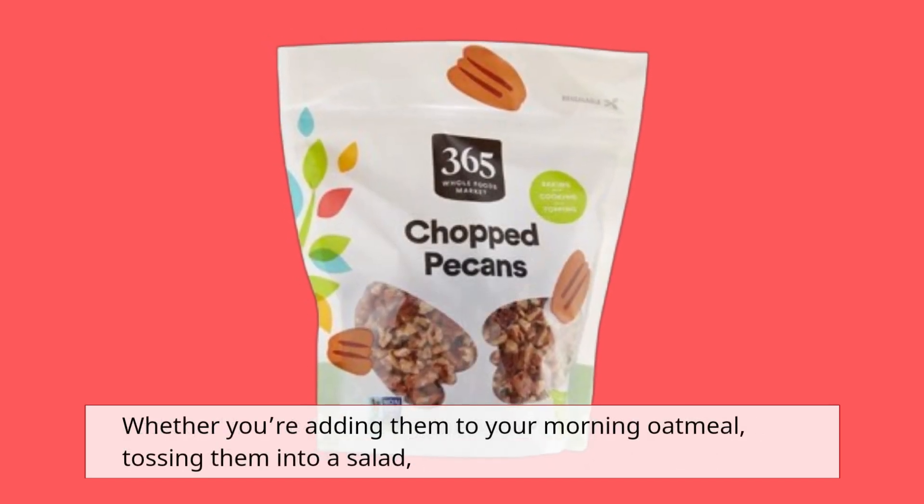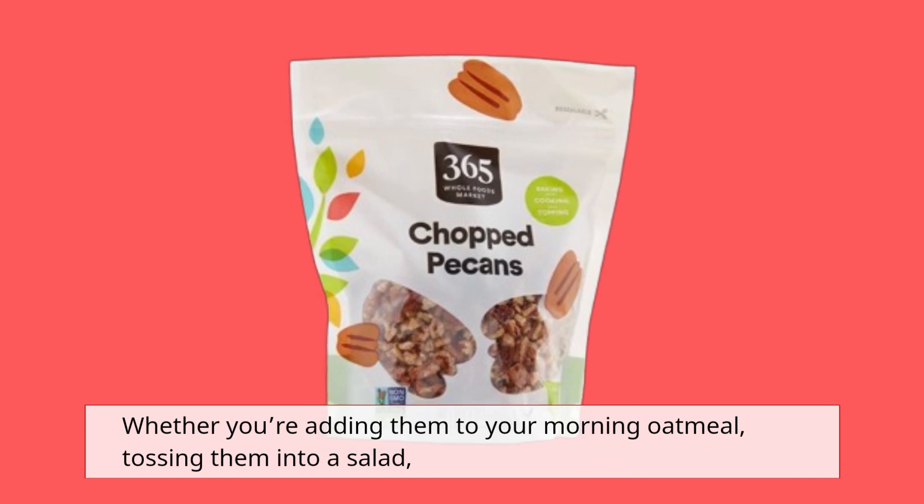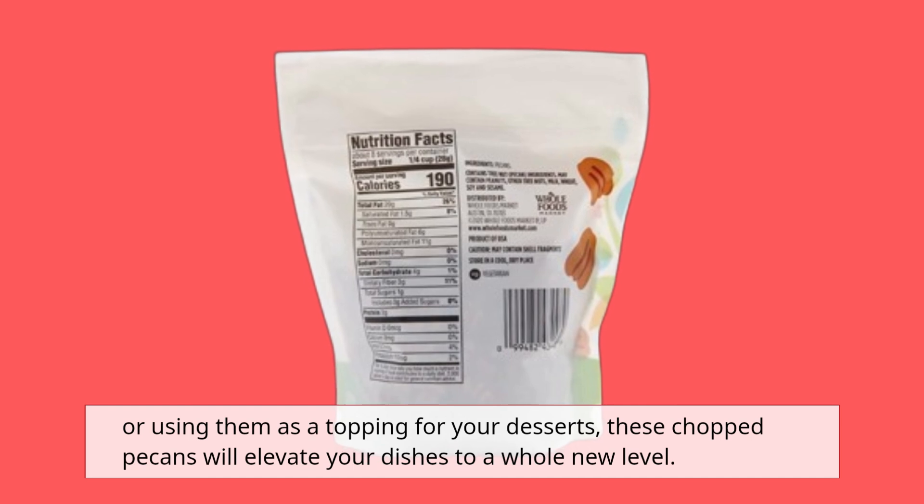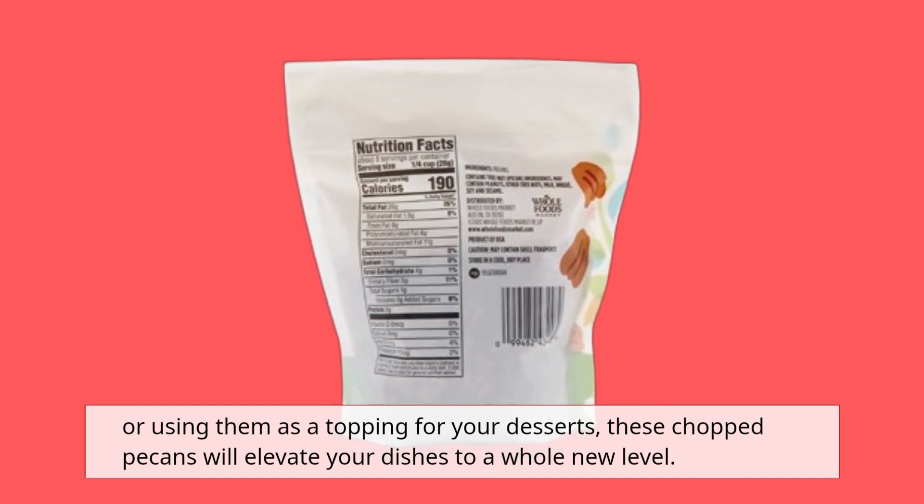Whether you're adding them to your morning oatmeal, tossing them into a salad, or using them as a topping for your desserts, these chopped pecans will elevate your dishes to a whole new level.